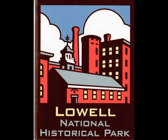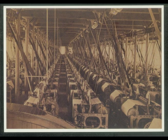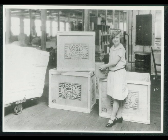My name is Charles Parrott and I'm the historical architect at the Lowell National Historical Park. Lowell was such a model for that kind of American industrial development.